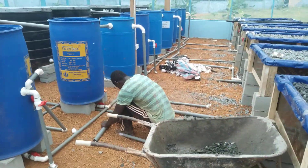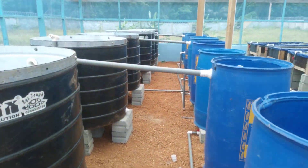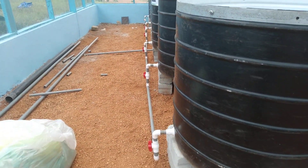The piping work is also ongoing. Most of the gluing has been done. All the drains here behind the fish tanks have been glued. These are drain lines.